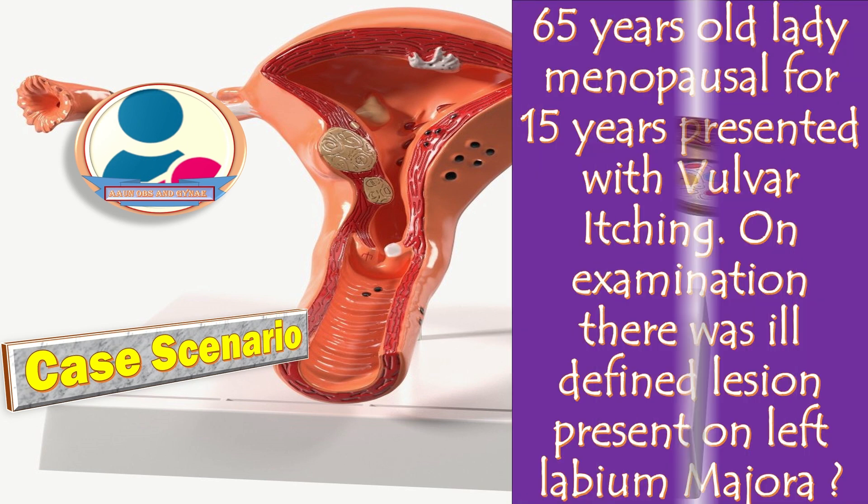Now we will discuss a case scenario of vulvar cancer. A 65-year-old lady, menopausal for 15 years, presented with vulvar itching. On examination there was an ill-defined lesion present on the left labia majora.